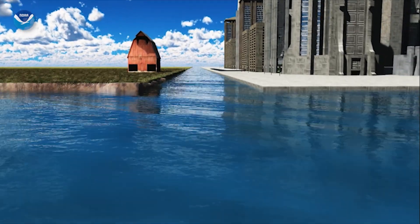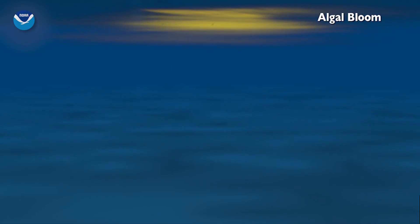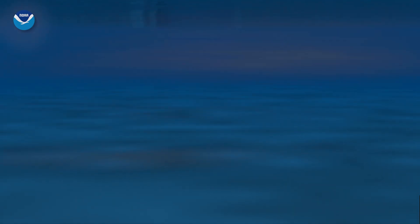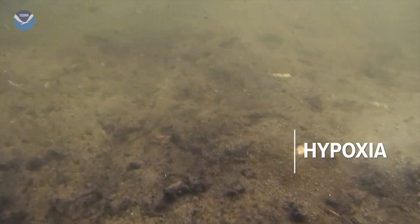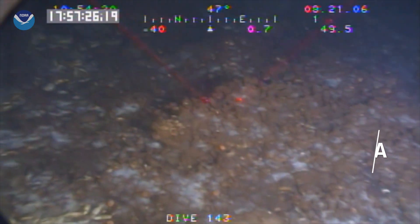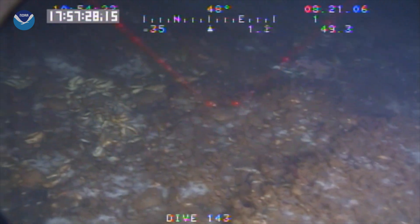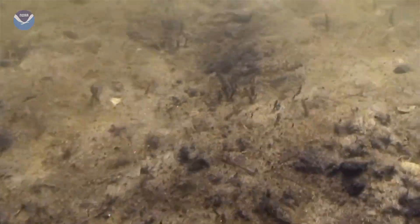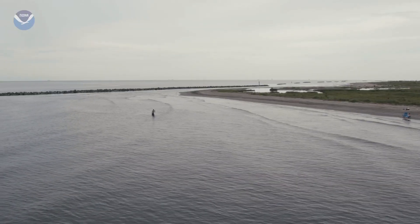The nutrients cause plants known as algae to grow out of control, fueling large blooms that then sink, decompose, and consume oxygen in the water. This is hypoxia — when oxygen in the water is so low that it can no longer sustain marine life in bottom or near-bottom waters, literally a dead zone. Fish and shrimp leave the area, and anything that can't escape, like crabs, worms, and clams, dies. And it happens every summer.